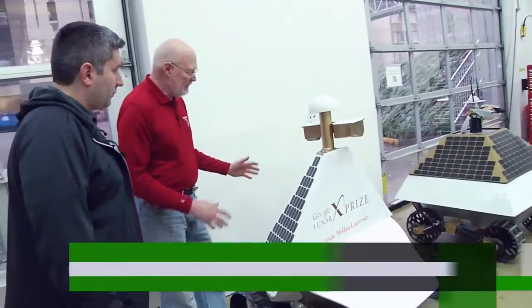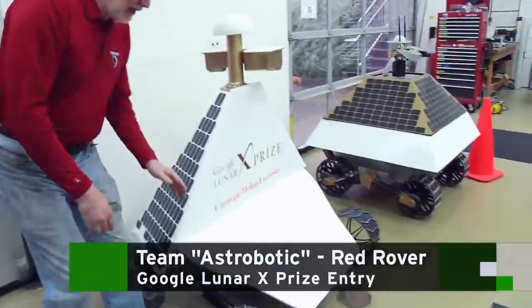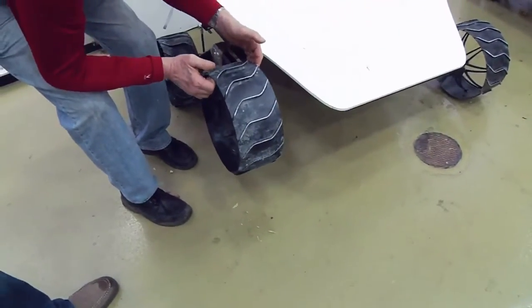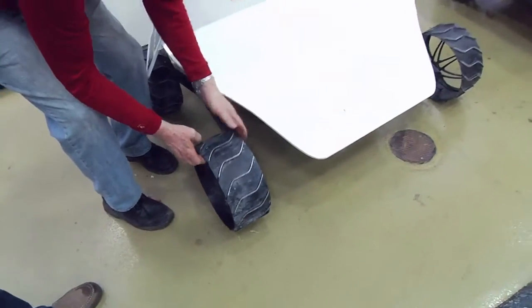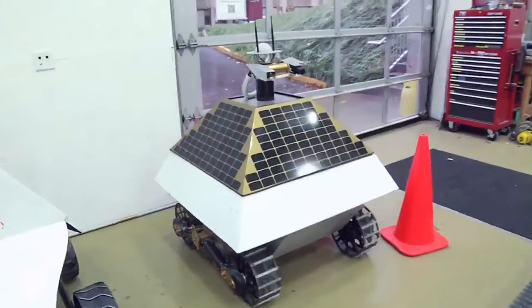So this is the fuel and propellant, this is the propellant and the oxidizer in the tanks. It is self-contained, self-reliant, four-wheel drive. It has a very large excursion in the suspension and everything that it takes to get around and communicate with Earth.